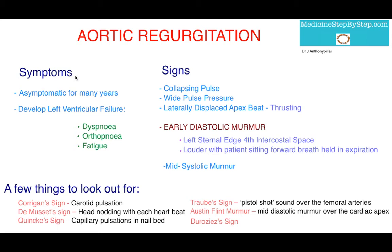So to start off with the symptoms, patients with long-standing chronic regurgitation are actually asymptomatic for many years before they develop symptoms of left ventricular failure, those being dyspnea, orthopnea, and fatigue.